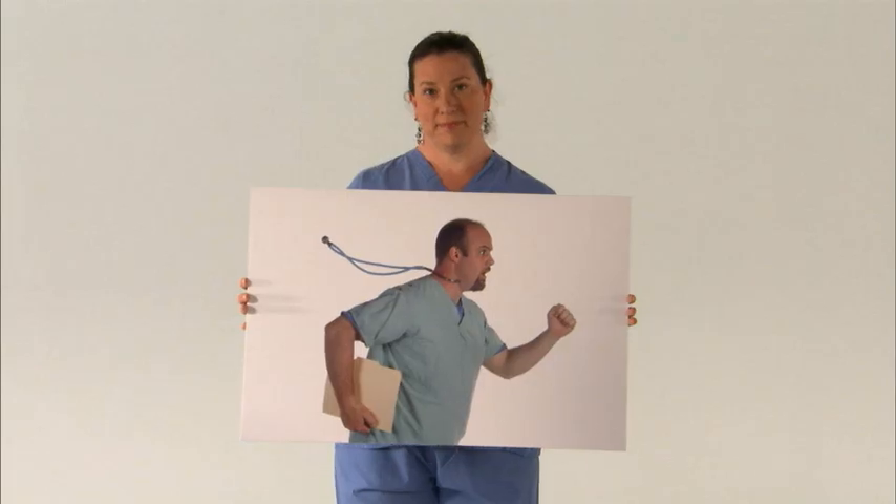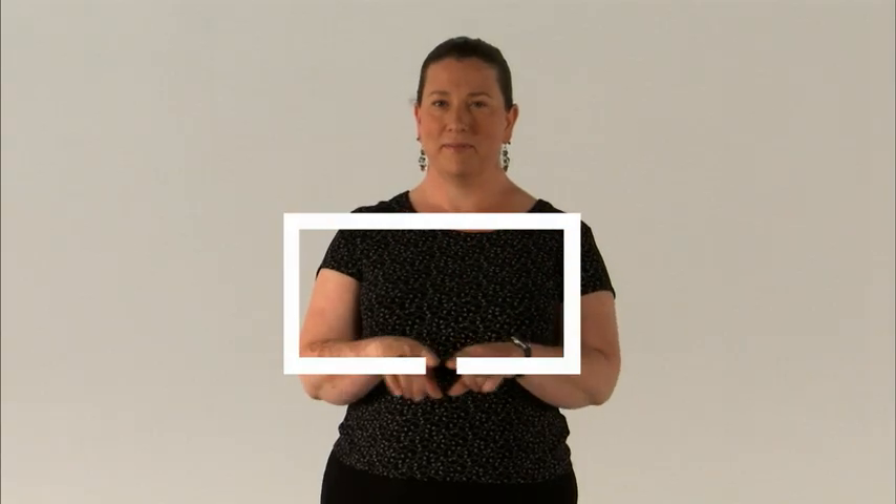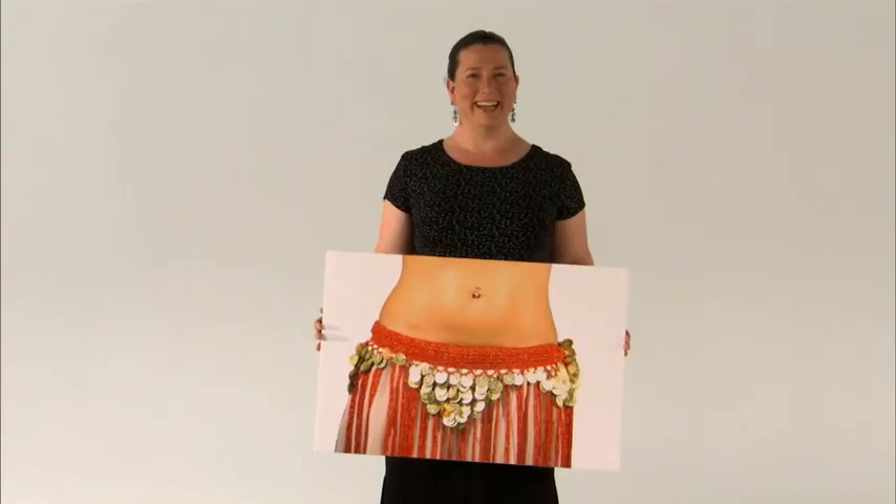This is Lori. Lori has a big job. She manages calendars and email for trauma doctors at a major medical center, and one of those doctors is the head of the emergency department. Lori spends a lot of time in her inbox. She would like to spend less time in her inbox and more time doing what she really enjoys — belly dancing.